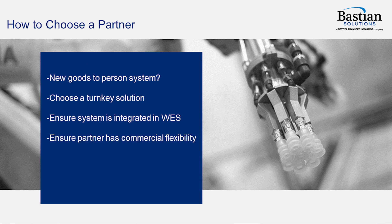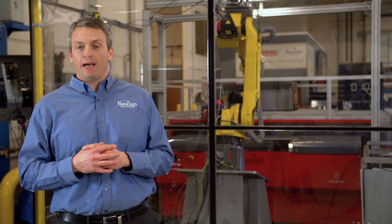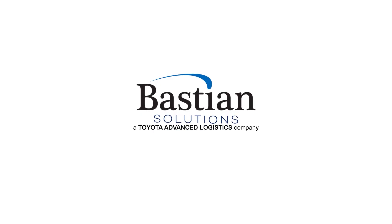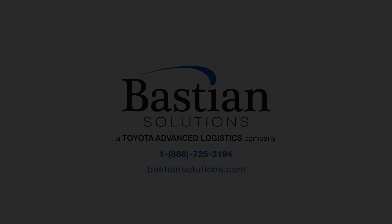Make sure that the partner has flexibility on the commercial side of things. Ask for demonstrations — not just 30 seconds or one minute, but a significant video duration. Here at Bastion Solutions, we have a demonstration cell set up ready to test your product. Please visit our website at bastionsolutions.com and reach out if you would like to see how well our system can handle your product. Thank you for attending.